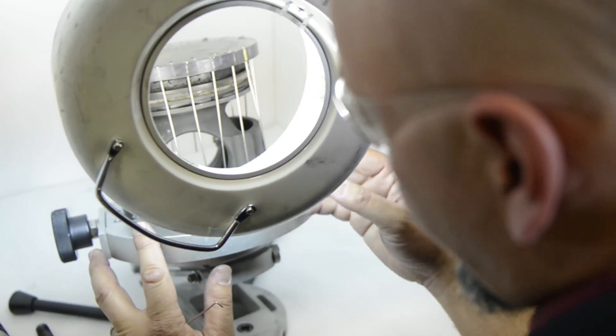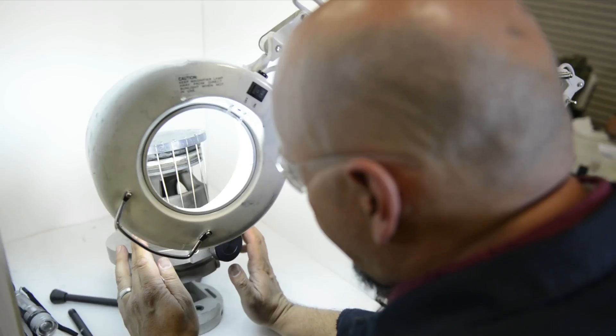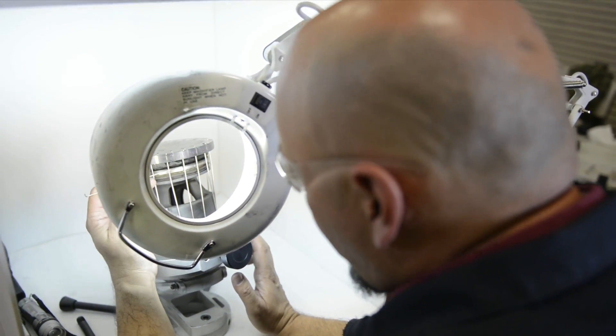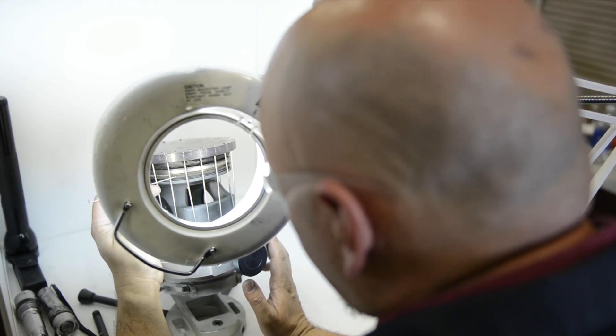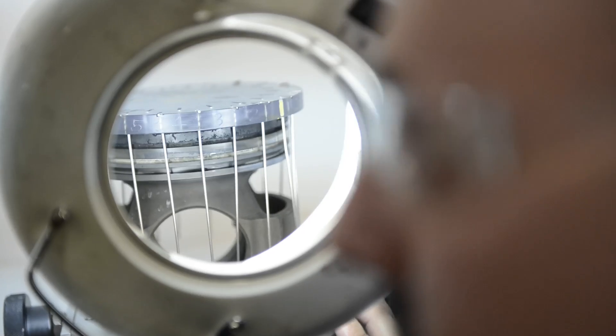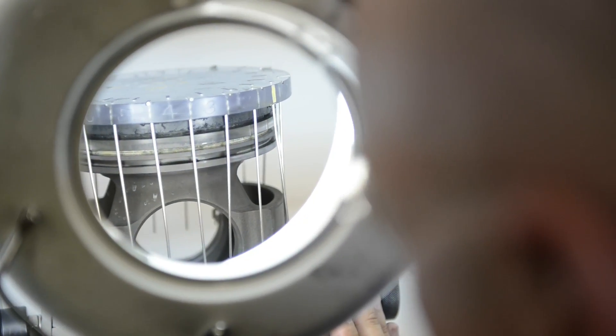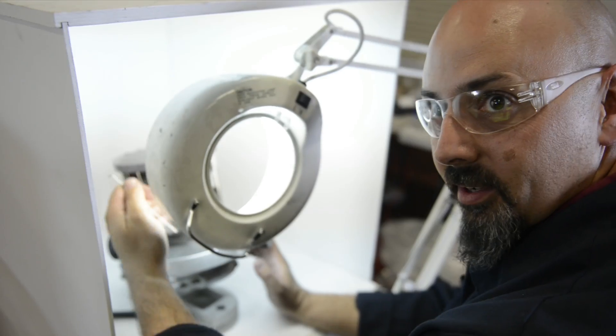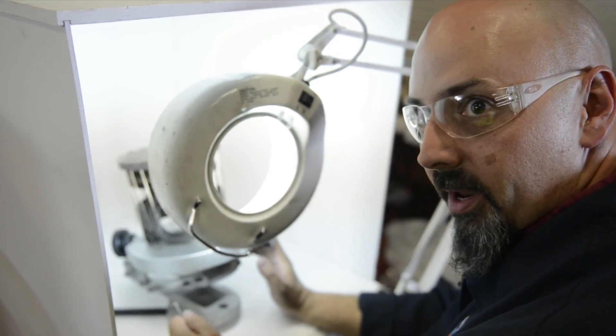Here we're rating the piston using the CRC rating method. We do that for each segment: the top, second and third land, the top groove, second and third groove. The rating method tells us how well the engine has performed and how well the additive is working. The less carbon in there, the better control that we had.